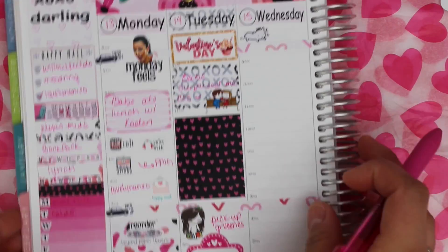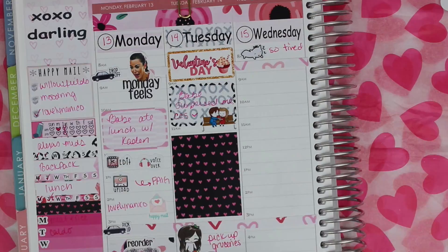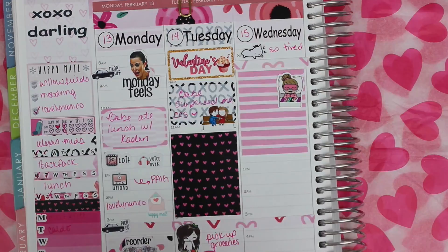On Wednesday I put this little kitty sticker down from Peaceful Mind Designs and another full box because I took a nap with my daughter.